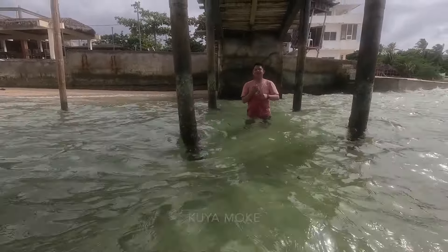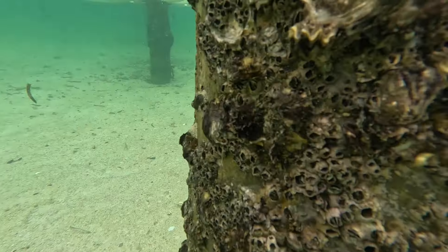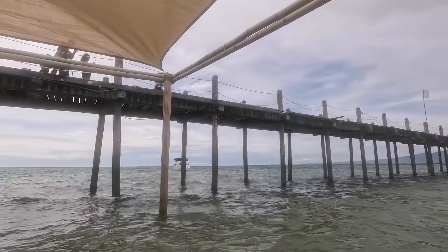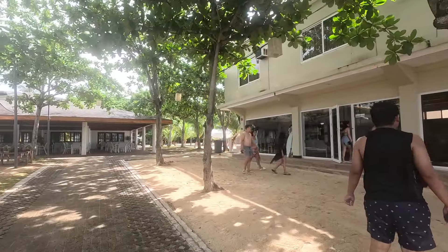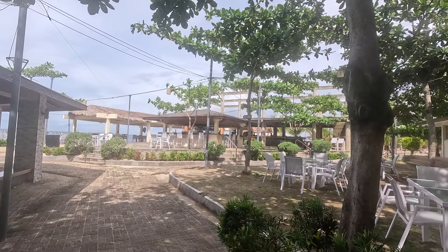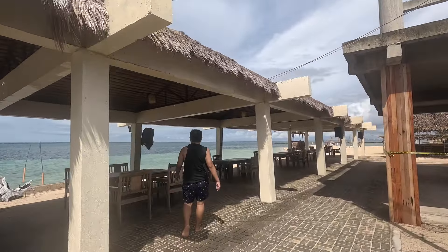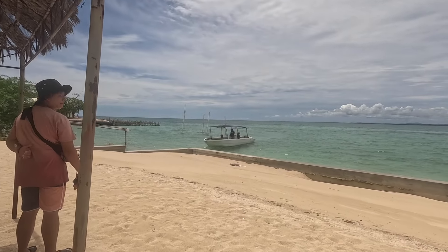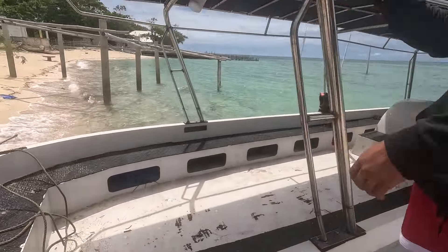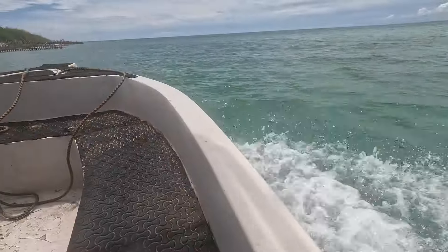Kuya, say hello! Look at this view. They're actually doing construction at the moment over there by the bar — I think they're building something else. The sun is out now. This is the boat that we're going to take to the floating bar.